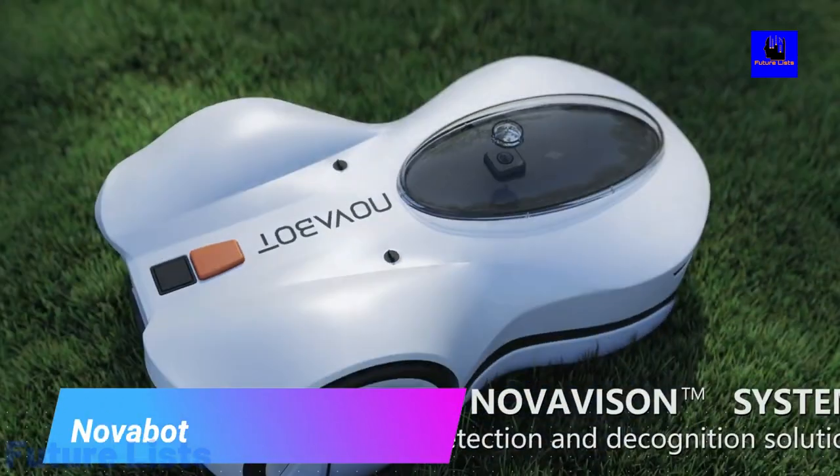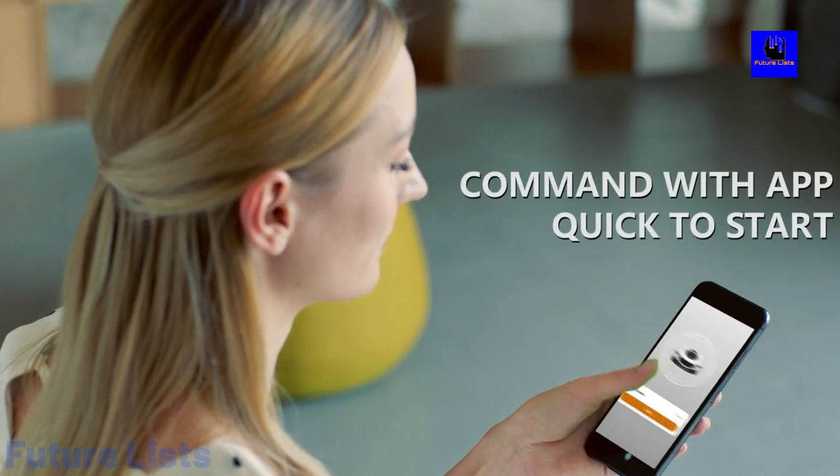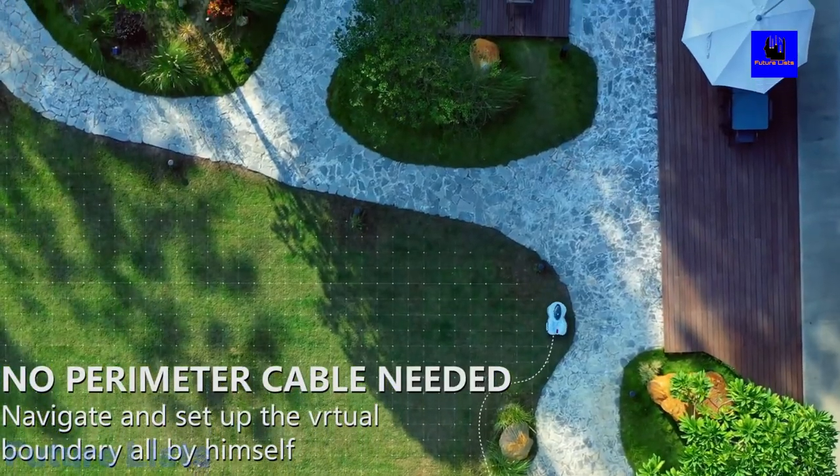Novabot. The world's first fully autonomous robotic lawn mower that allows you to enjoy your time with family and friends. Novabot saves you time, money and effort by taking care of your lawn maintenance on its own.